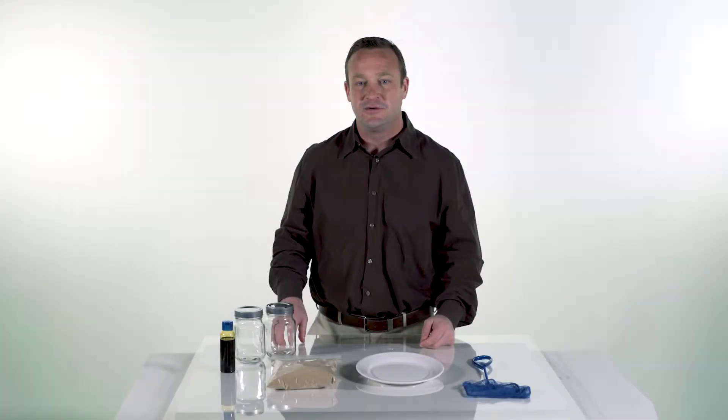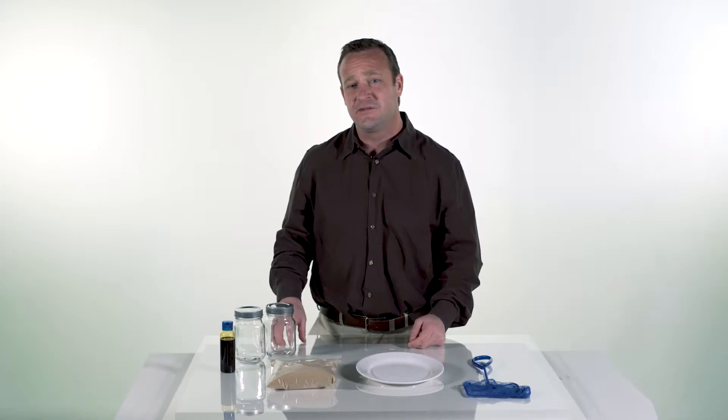Hi, this is Jack from Gator International. Have you got an oil spill? Do you need a solution that is cost-effective and solves your problem in an environmentally friendly way?